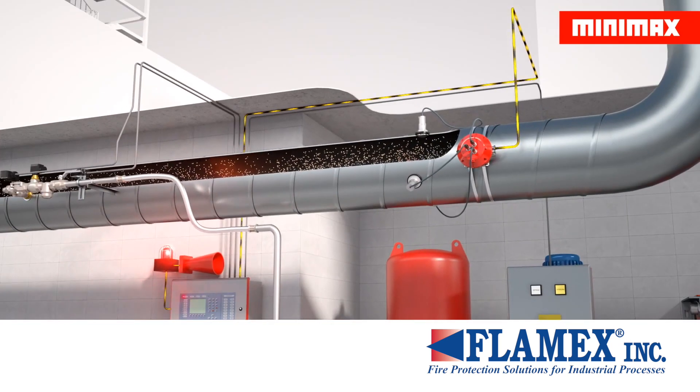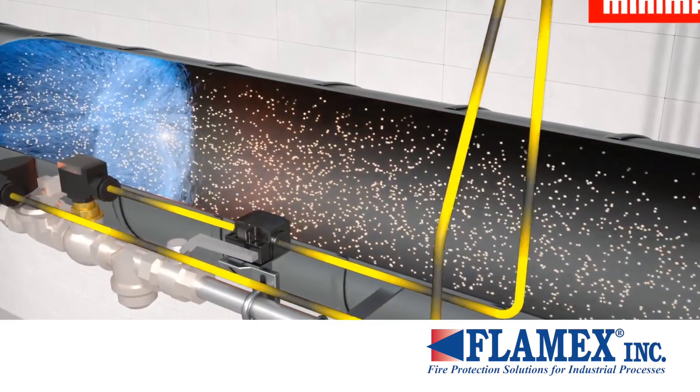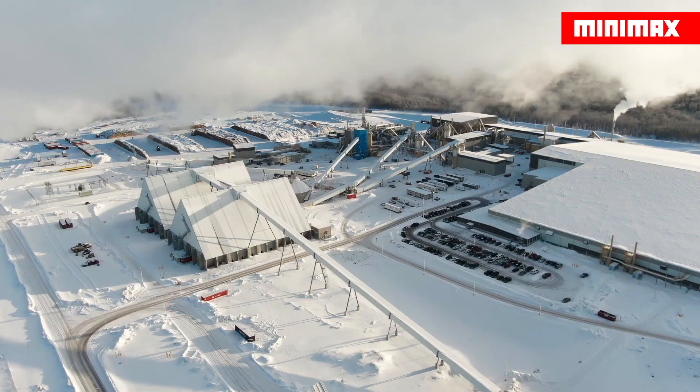This cost-effective system for the prevention of dust collector fires and explosions has made Flamex equipment a crucial part of manufacturing operations in numerous industries. Installations exist in thousands of facilities across North America.